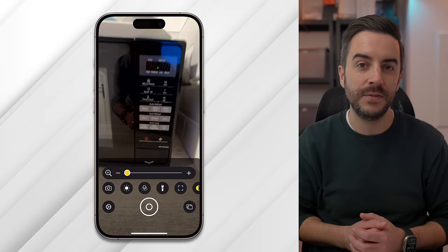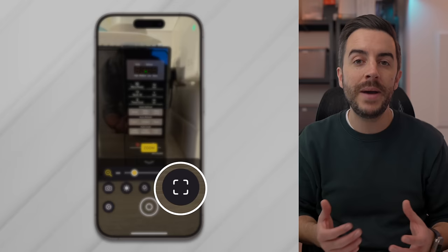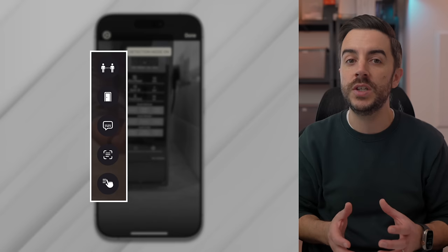There's an app on your iPhone called Magnifier, and it does exactly what it sounds like it should do. It uses the camera on the rear of your iPhone to give you a magnified view of whatever you're pointing your phone at. A lot of people swear by this app, but it has had a significant improvement in iOS 17 for iPhones with LiDAR, with the addition of a feature called Point and Speak. Open the Magnifier app and tap on the square icon to open Detection mode.